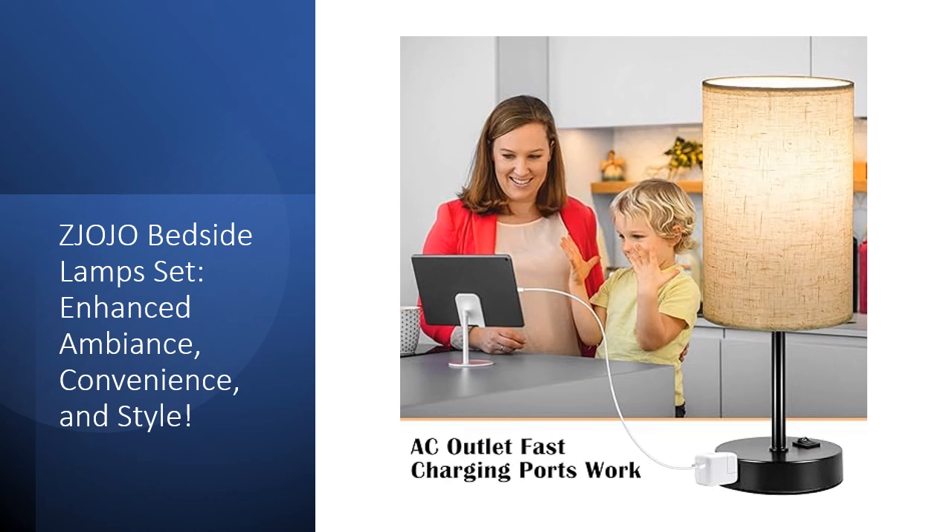The built-in AC outlets allow convenient charging of devices, ensuring practicality and space-saving efficiency.